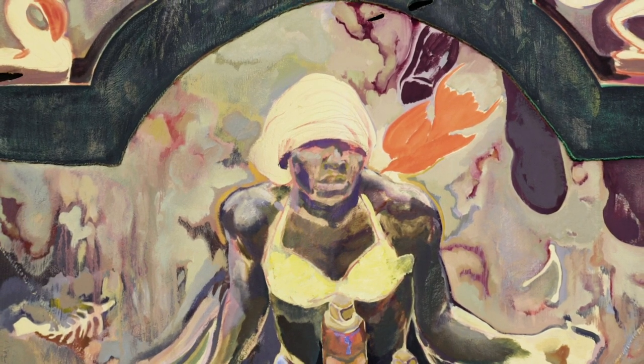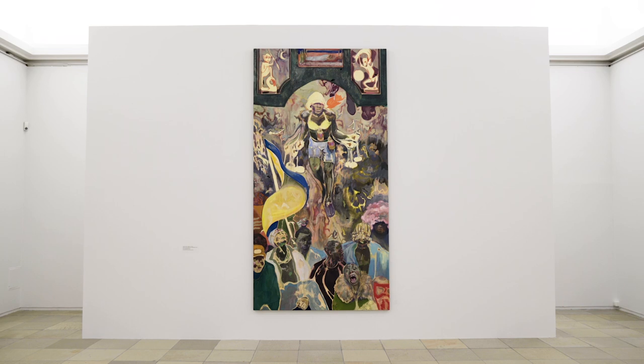Trying to approach that through a painting, it would be interesting to take that person's position and refer it to paintings of martyrs in Western art history — the most obvious martyr perhaps being Jesus.